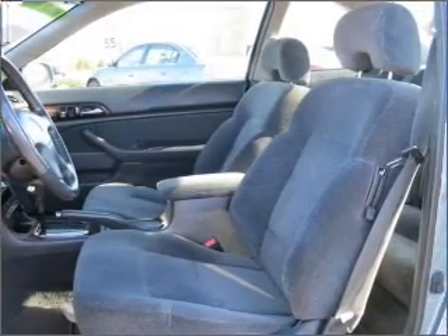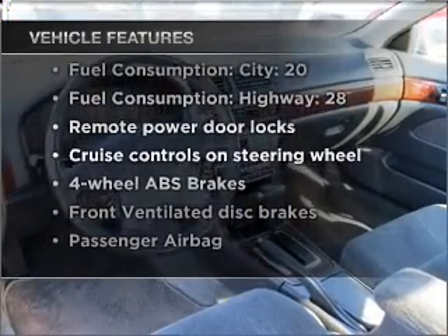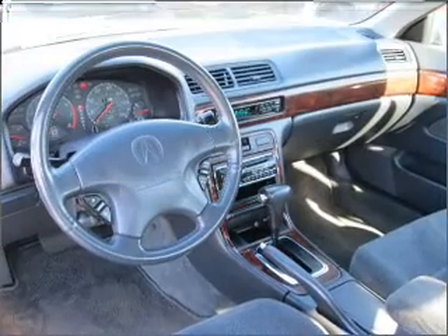The sunroof lets fresh air in, and with these notable features you won't want to miss out on the opportunity to own this amazing vehicle. Air conditioning,